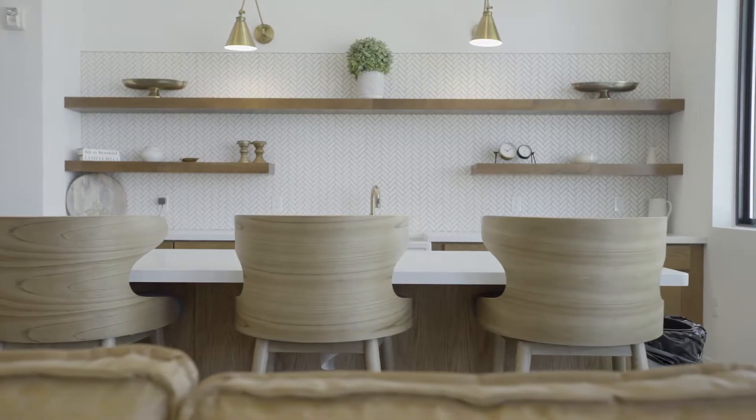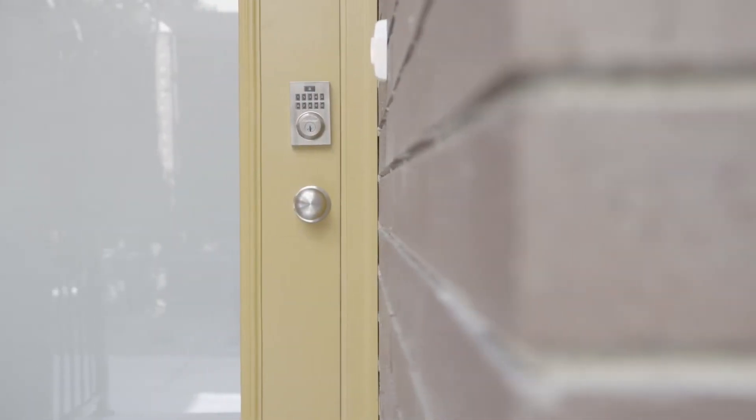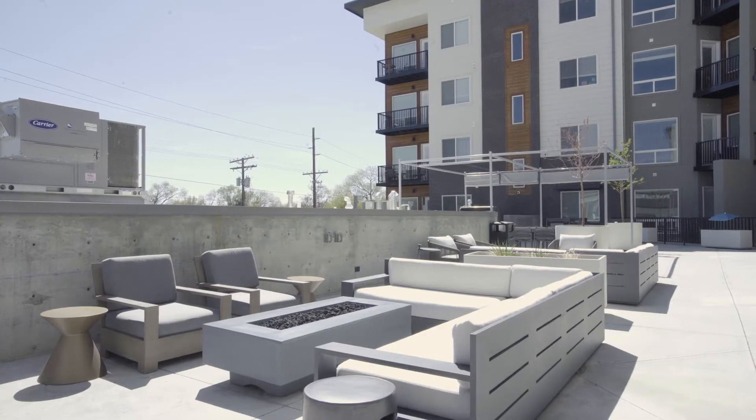Exterior view showing patios off sliding doors. Gym with elliptical, treadmills, free weights, and television. Outdoor lock with keyed and coat entry.